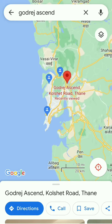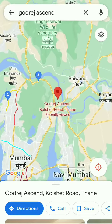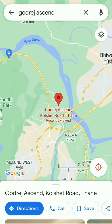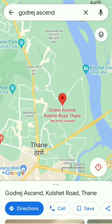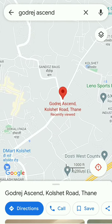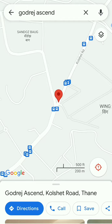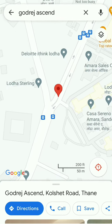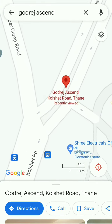From there, it will get the Kolshet connectivity from Kapurbawdi Junction. Another scenario is if someone comes from Mumbai — from Mulund — coming from the Eastern Express Highway. He must be very familiar about Viviana Mall, which is the landmark on Eastern Express Highway. The junction is the Cadbury Junction, which is at 100 meters distance from Majiwada Junction. Both are straight, and Majiwada Junction is directly connected to Kapurbawdi Junction. Kapurbawdi Junction is the center point of Kolshet.